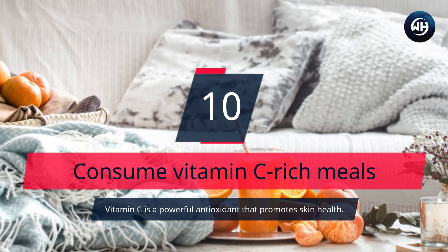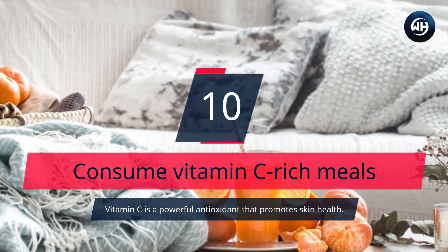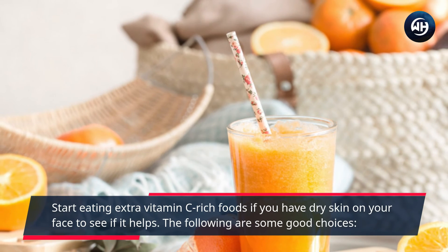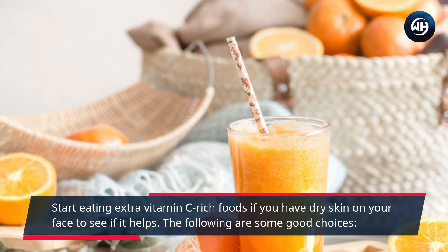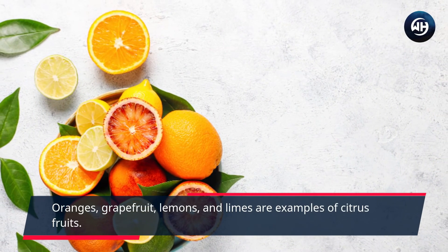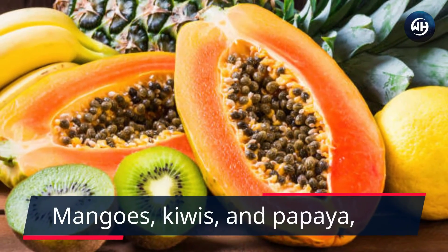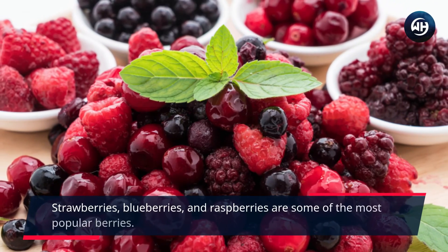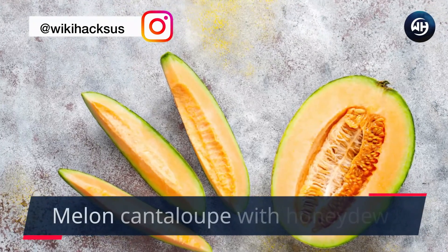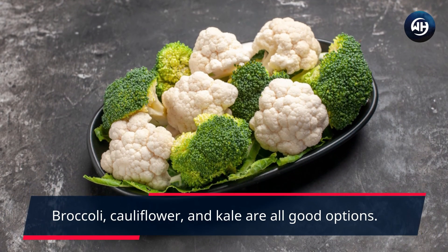Number 10: Consume Vitamin C Rich Meals. Vitamin C is a powerful antioxidant that promotes skin health. Start eating extra vitamin C rich foods if you have dry skin on your face to see if it helps. Good choices include citrus fruits such as oranges, grapefruit, lemons, and limes; mangos, kiwis, and papaya; strawberries, blueberries, and raspberries; cantaloupe and honeydew melon; and vegetables like broccoli, cauliflower, and kale.